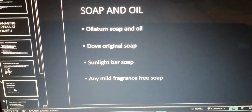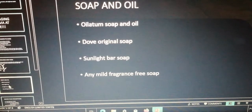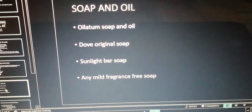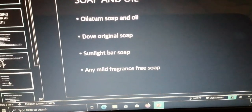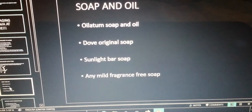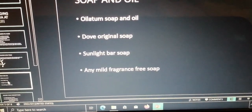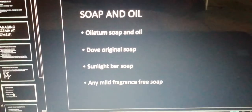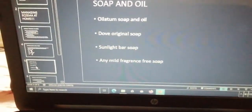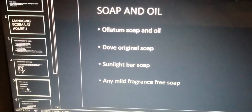Previously I showed you the soaps and oils I use. I recommend Oilatum soap and oil, and what has worked for me is the Dove Original Soap. Sunlight Bar Soap is also okay. In a nutshell, you can just use any mild fragrance-free soap. Also try to track what works for you, because what works for me probably may not work for you.